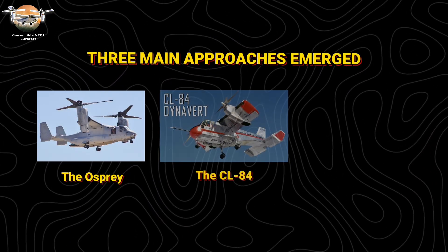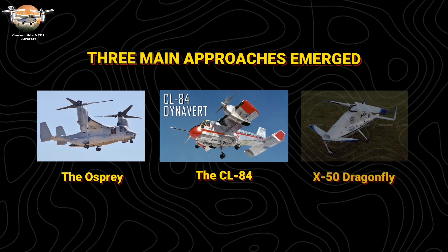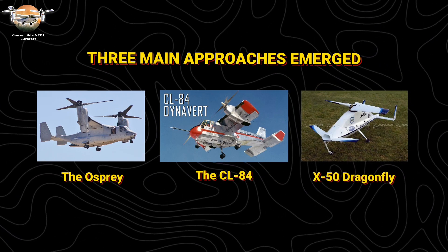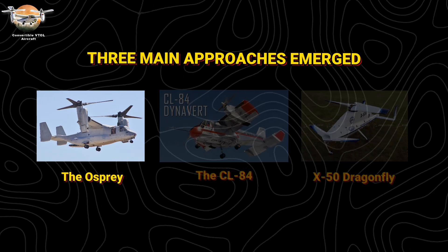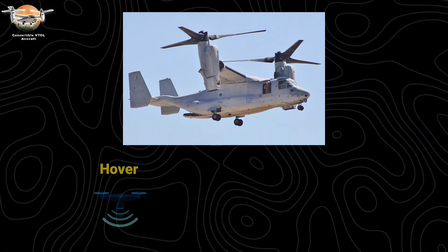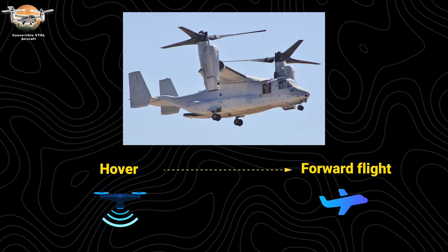tiltrotors like the Osprey, tiltwings like the CL-84, and stoprotor designs like the X-50 Dragonfly. Each solved the vertical flight equation differently, but tiltrotors proved most practical. By rotating their engine nacelles, they transform from hover to forward flight in approximately 60 seconds.